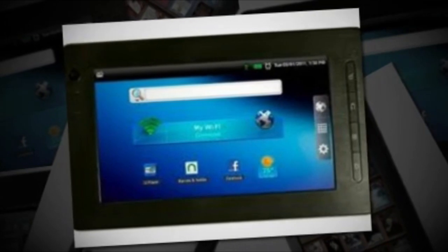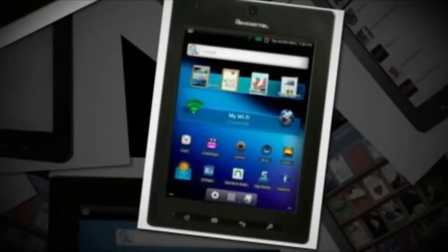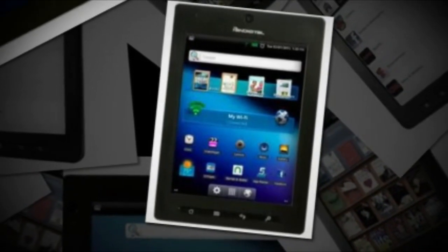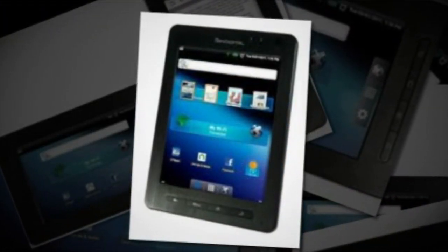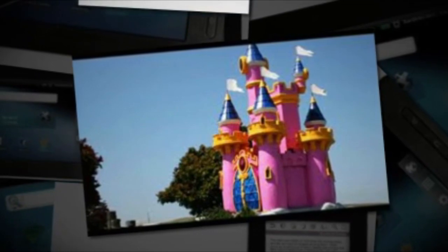This item runs Android 2.2 Froyo operating system. Additional software includes a Barnes & Noble eStore and eBook app. It also has access to the Android Marketplace, allowing you to download applications such as games like Angry Birds and apps like Skype.